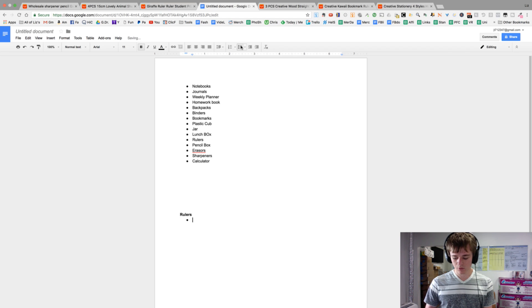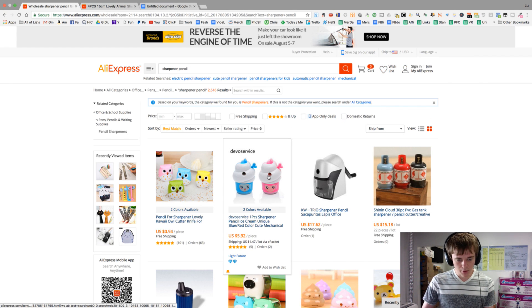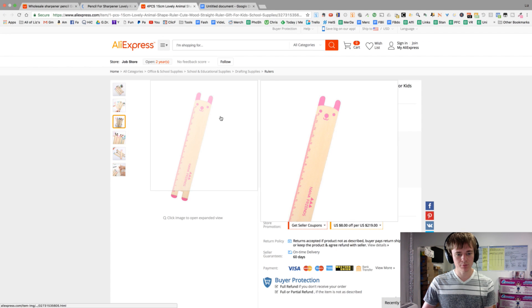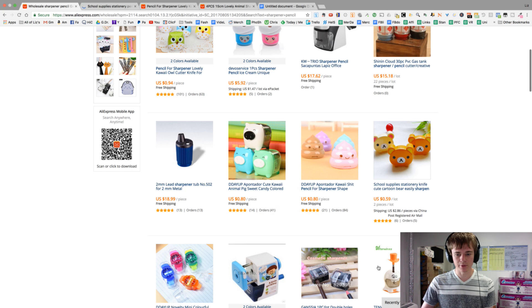That one is probably too expensive. These dog ones might work, though they're a bit generic. There are little bears — that's fun, I think we did this last time. Little piggies are cool. There's even a poop one — poop's always fun. Remember, I think it's really better to go with something artistic, something cartoony.